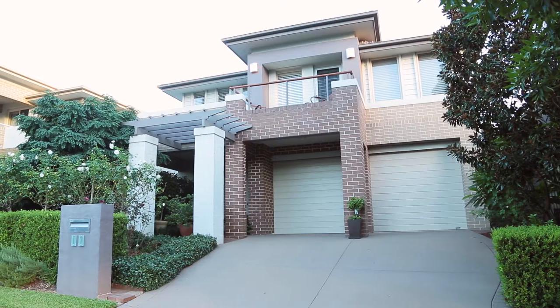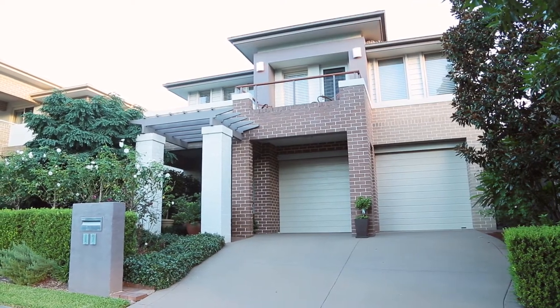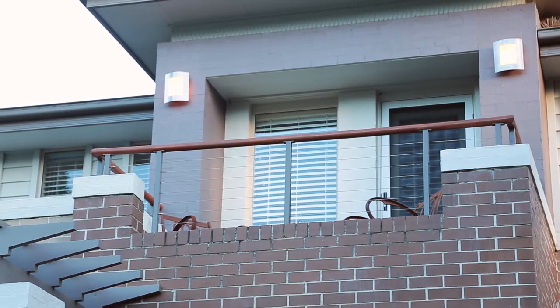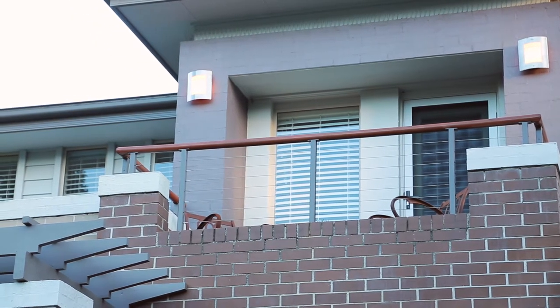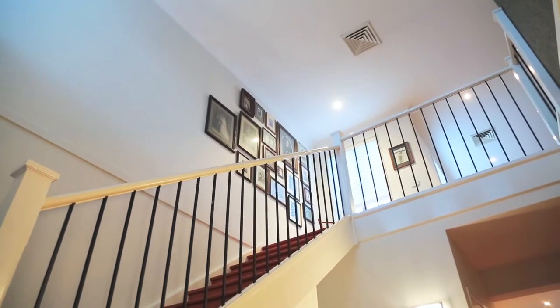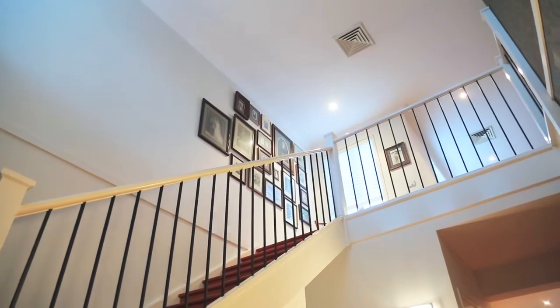Hi, my name is Sasha, and I'm Harrison, and we're here today to introduce our latest listing — number 17 Bluebell Circuit, Kellyville. Let's take a look inside. Welcoming you to this beautiful family home that is sure to capture the hearts of all families wishing to live in comfort, style, and security.